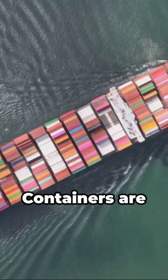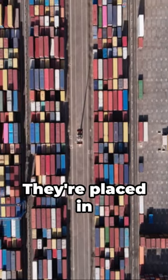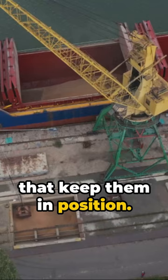Firstly, it's all about design. Containers are shaped like large rectangular prisms, perfect for stacking. They're placed in cell guides — vertical steel rails that keep them in position.